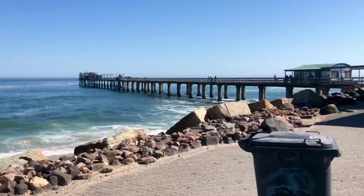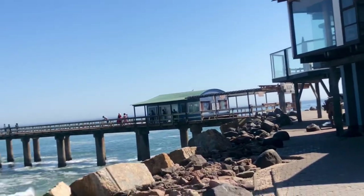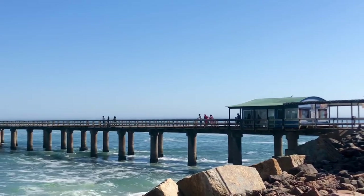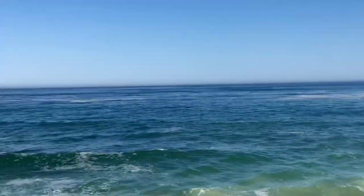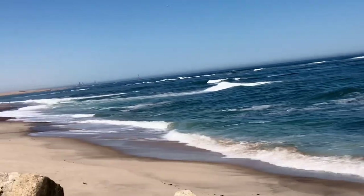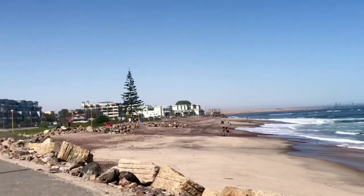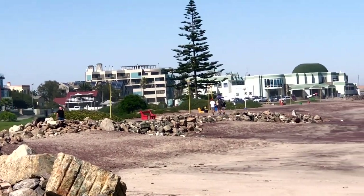I don't know if you can see it, but I'll get you a nice view on the other side. I'll go to the other side and I'll be able to do it — in the meantime, be with me and enjoy. If you look on the other side you can see beautiful hotels.